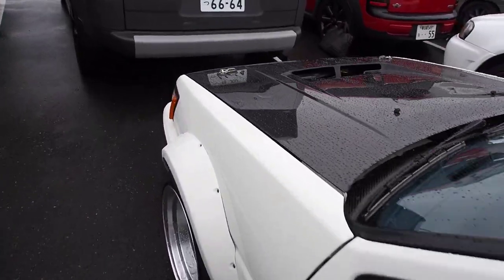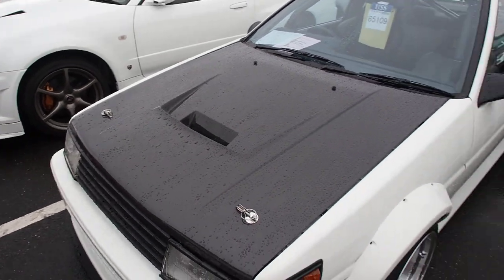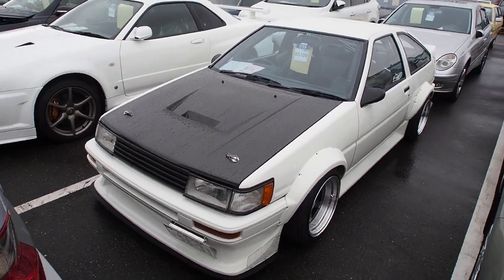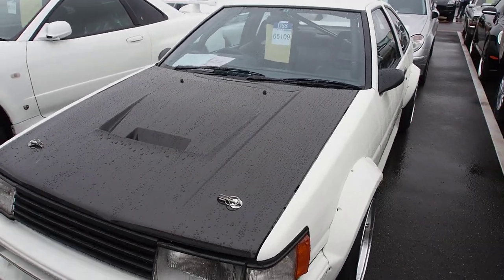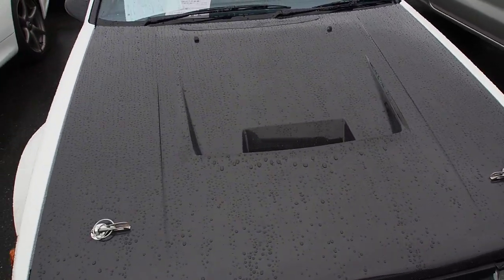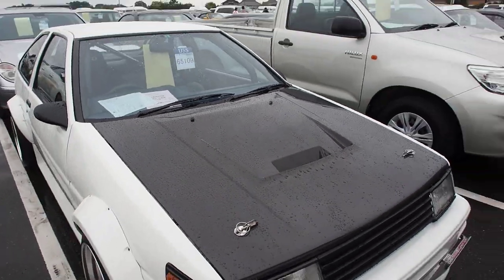We did have a bid on this, but it got pulled because they decided we don't have enough money to buy this car. The AE86 is already really expensive, and this one — I don't know how much it's going to sell for, it's really up in the air — but wouldn't be surprised if it's somewhere near 1.5 million yen.